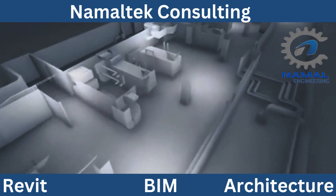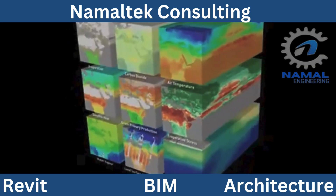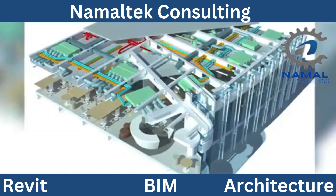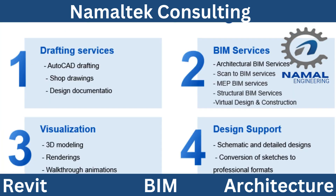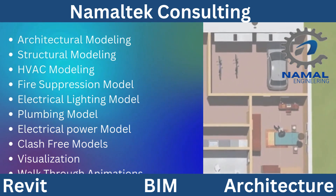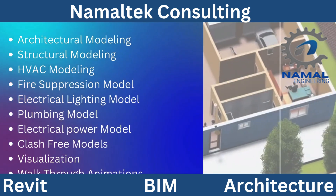At Namaltec Consulting, our BIM modeling services take your projects to the next level. We create highly detailed and precise models that allow for real-time updates, clash detection, and design optimization. This reduces errors, minimizes rework, and streamlines project workflows, ultimately saving time and costs.